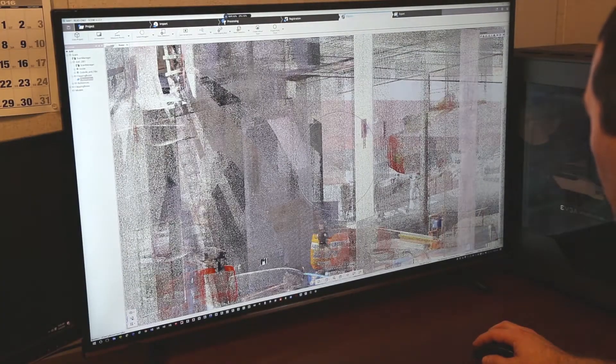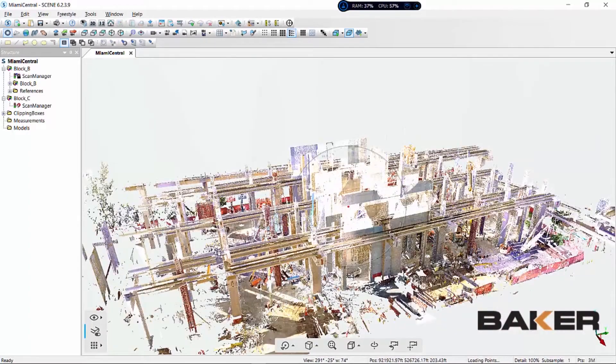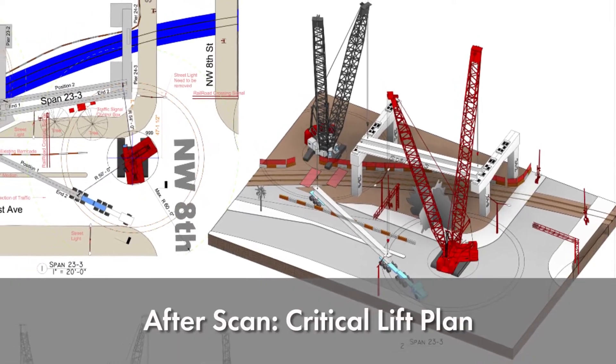Using that data we collected — the point cloud — we bring it back into our model, which we use Revit, and then we brought the scan data into the model. Based on that, we create a generic model based on the scan data. That gives us a 3D model from all that scan point data, and then we can use those to do whatever logistics work we have to do.